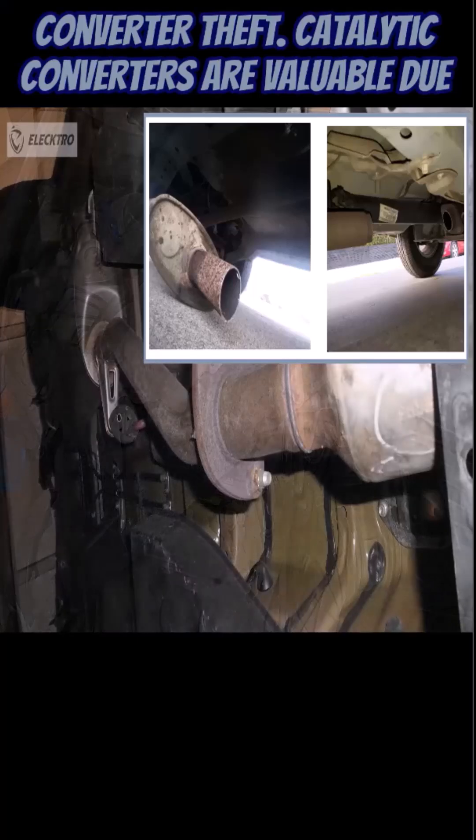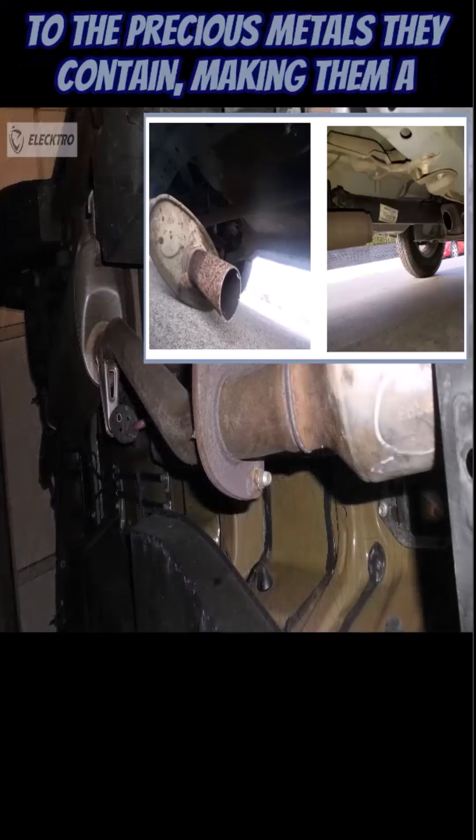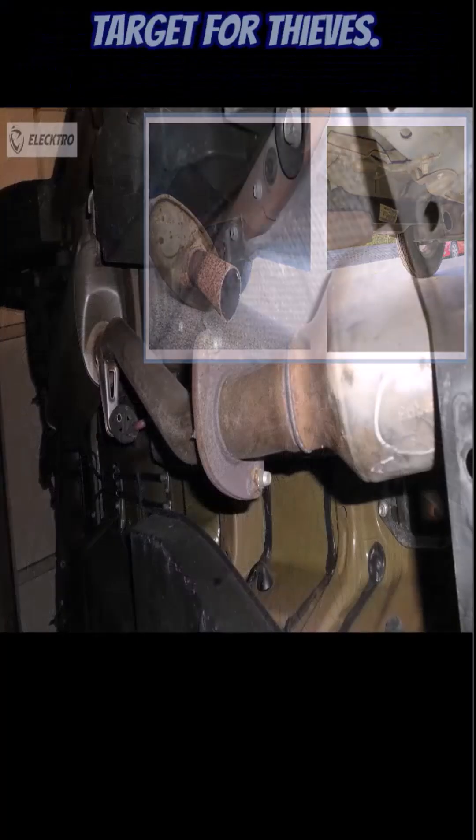Catalytic converter theft: Catalytic converters are valuable due to the precious metals they contain, making them a target for thieves.